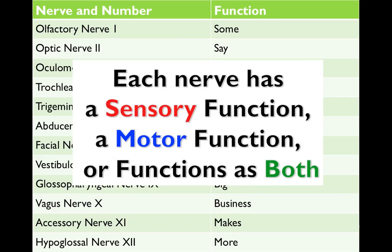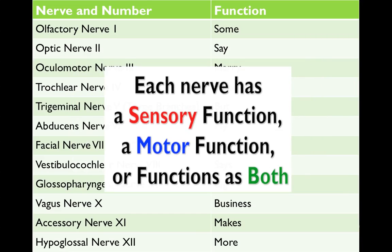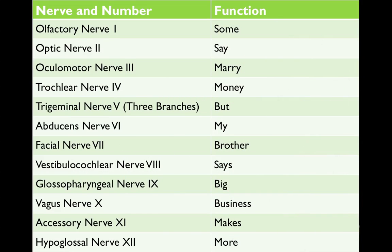Each nerve has a sensory function, a motor function, or can function as both. An easy mnemonic to remember the functions is: some say merry money, but my brother says big business makes more.